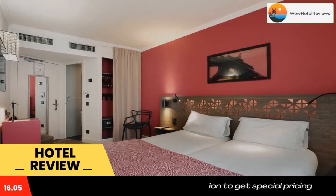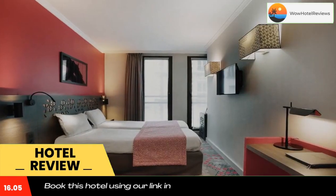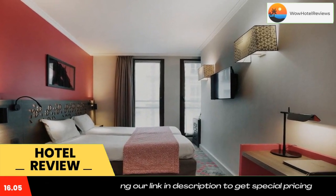Duplex metro station is 150 yards away, providing access to the Arc de Triomphe. The Versailles exhibition center is 15 minutes away. Use our link in the description to get a special discount on this hotel. Don't forget to like and subscribe to our channel.